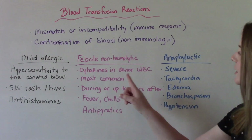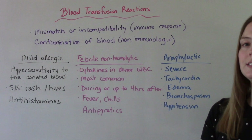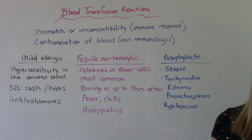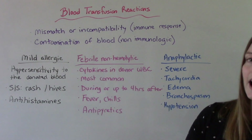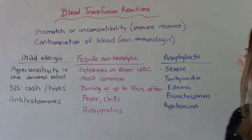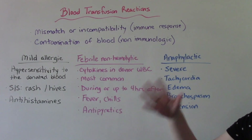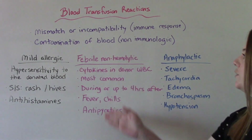Another kind is the febrile non-hemolytic, which is actually the most common type of blood transfusion reaction we see. It's caused by cytokines in the donor's white blood cells. This can happen during the transfusion or even up to four hours after the transfusion has stopped. The most common signs and symptoms are fever and chills — hence the name febrile. The most common treatment is antipyretics. It's actually pretty standard in a lot of places that if your patient is going to have a blood transfusion, they will order an acetaminophen just in case they have a febrile reaction.